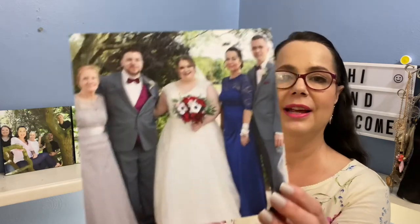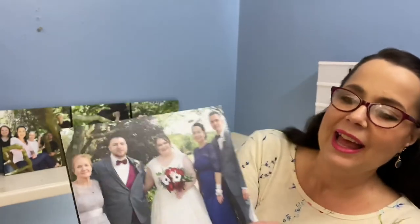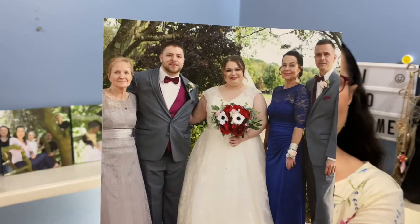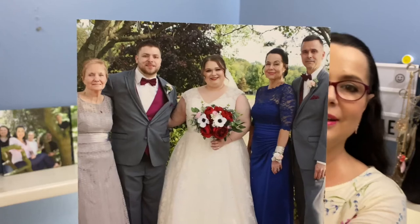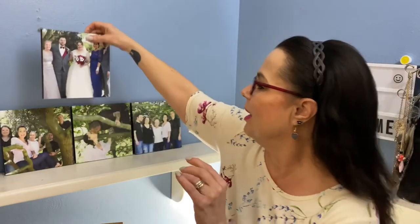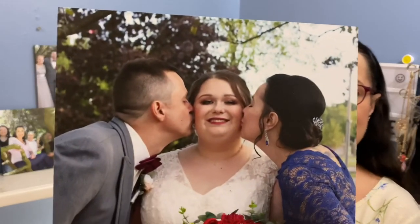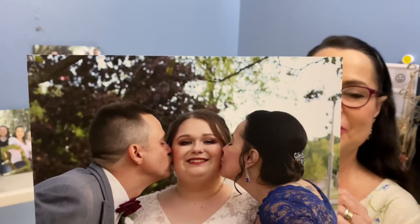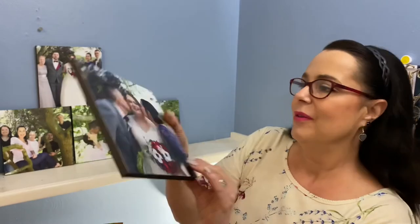Here's the first wedding picture I picked: that's my daughter the bride in the middle, the groom Jordan, my mother on one end, and me and my husband on the other end — our little family portrait at the wedding. The next one was me and my husband giving our daughter her final goodbye kiss as a married woman, wishing her the best and giving her love as she goes on to the next journey in her life.